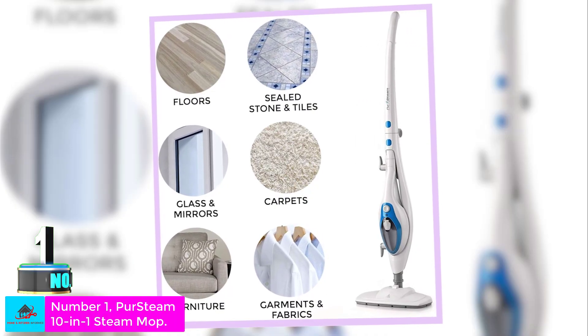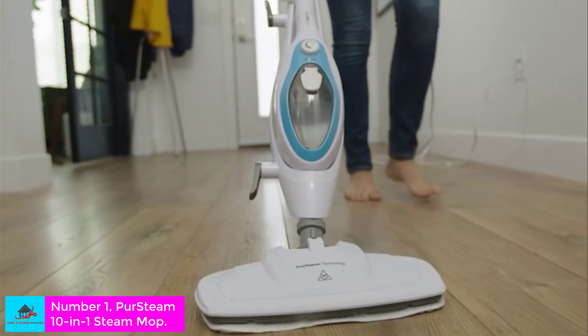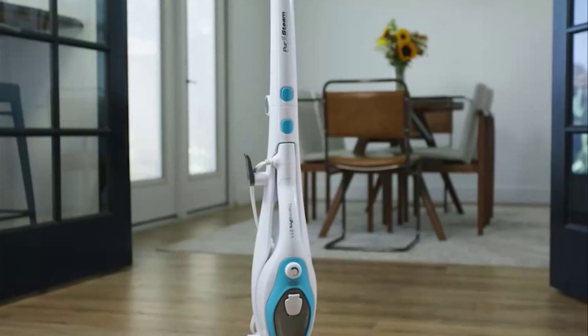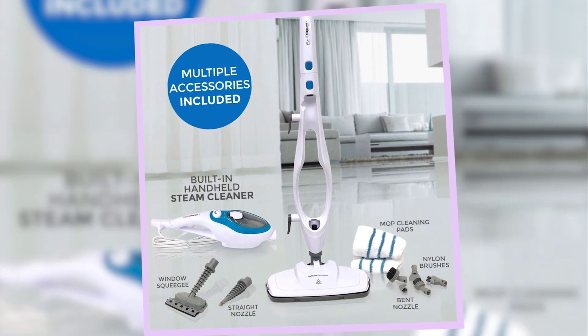Number 1: Persteam 10-in-1 Steam Mop. While we were not expecting the Persteam Steam Mop 10-in-1 to be a top contender — as many mops and vacuums with detachable handheld units do not perform well in a larger appliance form — our testers were thoroughly impressed and convinced of this steam mop's effectiveness.